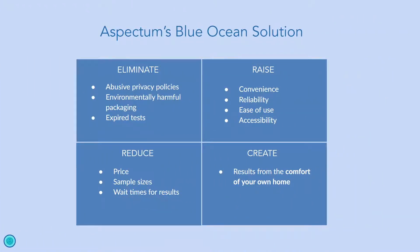Aspectrum has used the ERRC grid to eliminate abusive privacy policies, environmentally harmful packaging, and expired tests. We've raised convenience, reliability, ease of use, and accessibility. We have reduced sample sizes and wait times for results, and we have created the idea of getting results from the comfort of your own home.